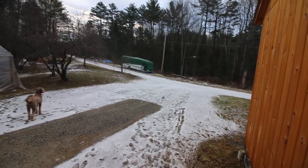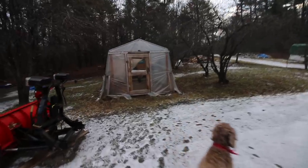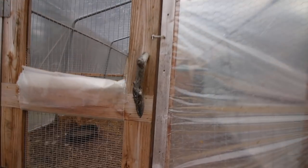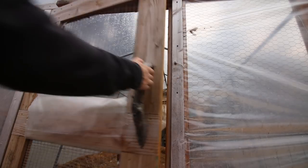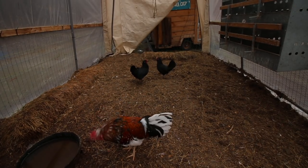I moved Rufus and the Icelandic chickens into New York City last night. Rufus and the two older chickens stayed in the greenhouse — I couldn't get them into New York City. But the smaller chickens went inside for the night. How was your first night?